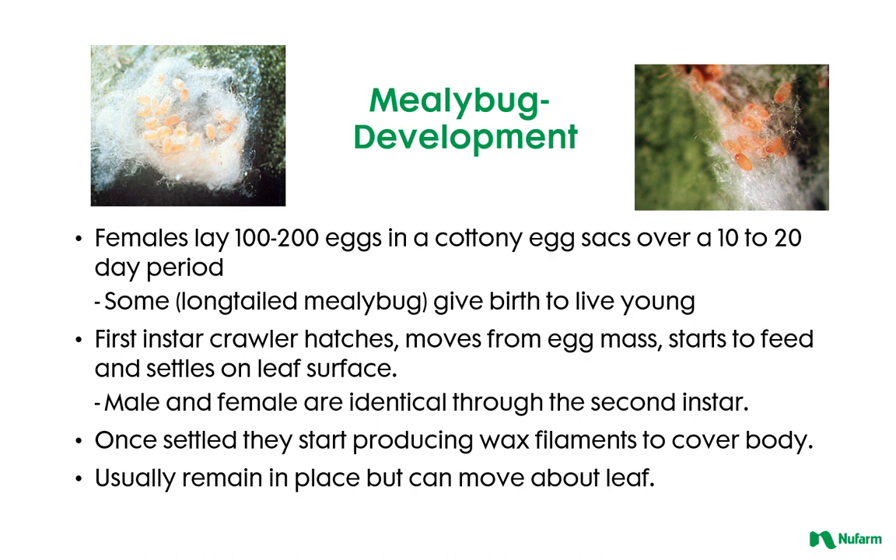One species, the long-tailed mealybug, actually gives birth to live young. Once the first instar crawler hatches, it moves from the egg mass, settles on the leaf, and starts to feed. They then start producing the wax filaments that cover their bodies.